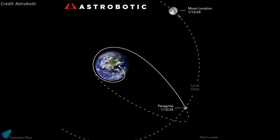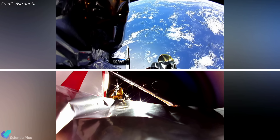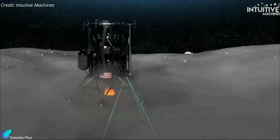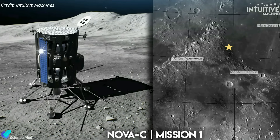Despite the propulsion glitch, Peregrine remained operational for several days, reaching lunar distance before looping back on a collision course with Earth. Data from 10 payloads, including four from NASA, were collected during this period, offering insights into cislunar space, and the lander also transmitted images captured by its onboard camera. Astrobotic reported Peregrine's re-entry into Earth's atmosphere over the South Pacific on January 18, marking the conclusion of its unsuccessful mission. The next CLPS launch, carrying Intuitive Machines' Nova-C lander to the Moon, will lift off next month atop a SpaceX Falcon 9 rocket.